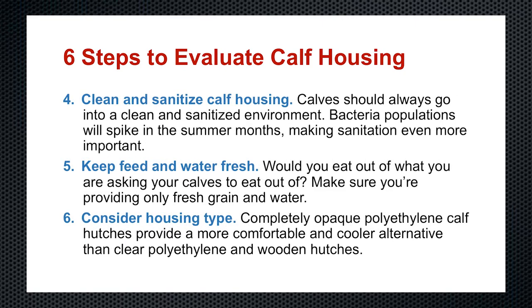The fourth one seems like a no-brainer year-round, but due to the nature of warm weather and many pathogens and bacteria, it's even more critical to clean and sanitize your hutches, housing, and barns — wherever those calves are. They always need to be in a clean and sanitized environment, but bacterial populations spike in the summer months and really have a head start due to the temperature. So sanitation is probably even more important than in cooler times of the year.